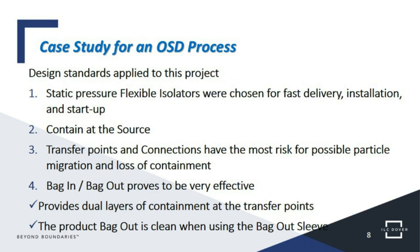We always look at transfer points and connections as the most critical parts of the containment design. With a stainless steel box or bin, same with a flexible single-use isolator or FIBC — particles are not going to pass through that wall. The areas of risk are at the transfer points and connection points. We look at the bag-in/bag-out technology designed into these systems. Bag-in/bag-out technology provides a dual layer of containment, and the product bag — the bag-out sleeve — is cleaned to the outside so it can be handled without cleaning, where technology like a rapid transfer port or pass box requires some cleaning before the product can be handled.